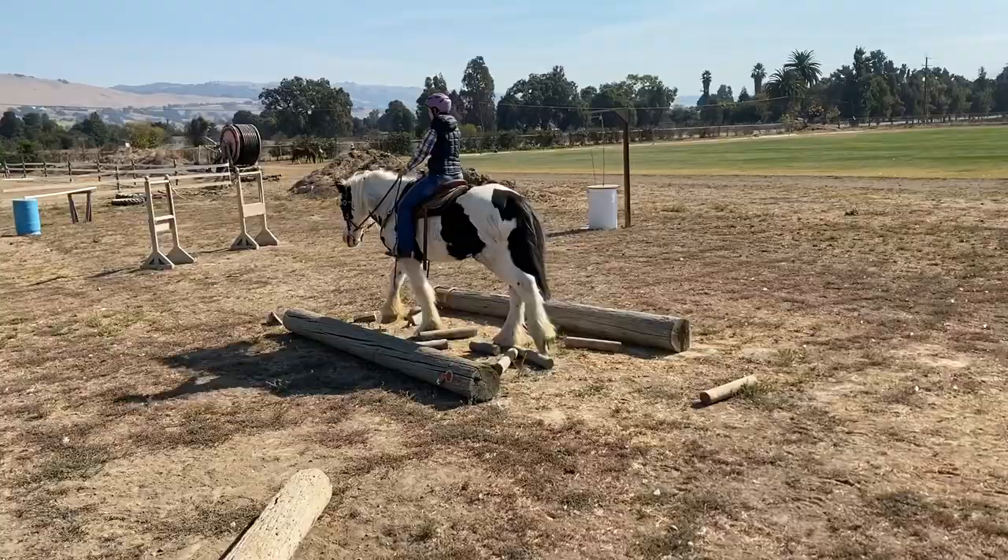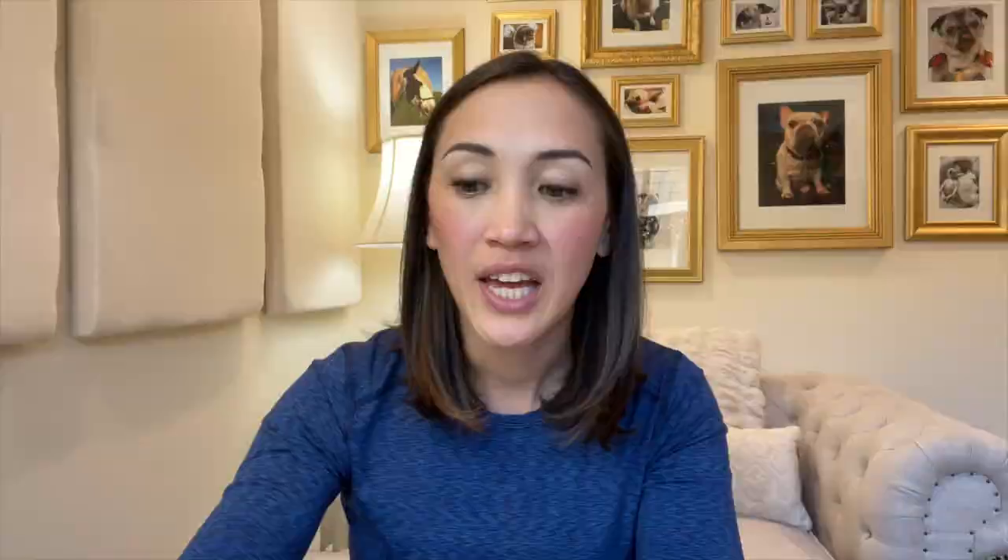I strongly encourage folks looking to get into horses to at least take some lessons — not to be a party pooper and slow down your excitement, but to actually benefit you and open up the world of available horses. If you increase your riding skill to maybe a more intermediate or at least an advanced beginner level, it opens up a wider range of potential and prospective horses to choose from.